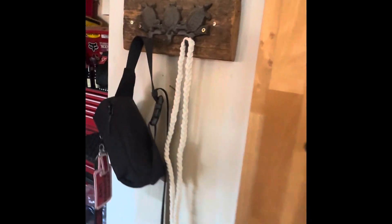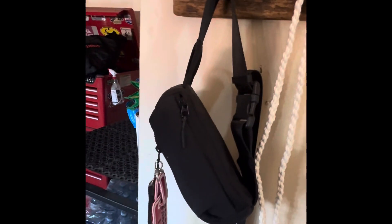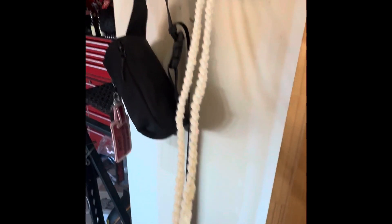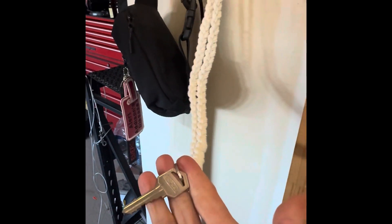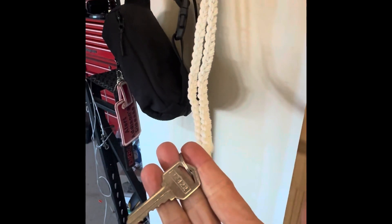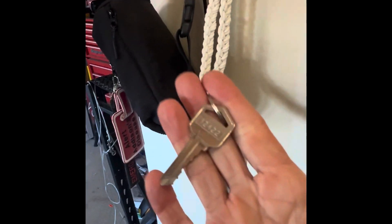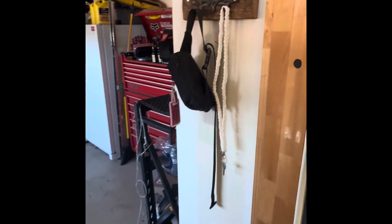In my garage I also have an emergency kit, because you never know when something might happen. I also have a key here — if I ever have to call 9-1-1 and I can't get to the door, I can give them the code to my garage and they'll be able to open it, find the key, and get in to help me.